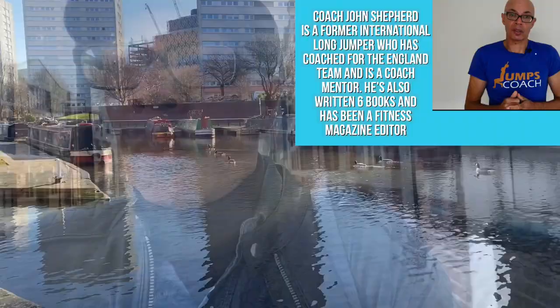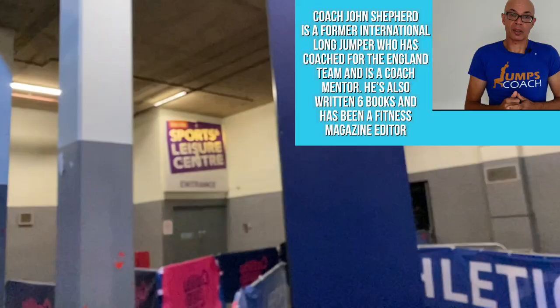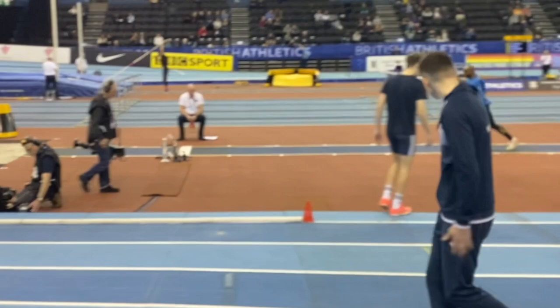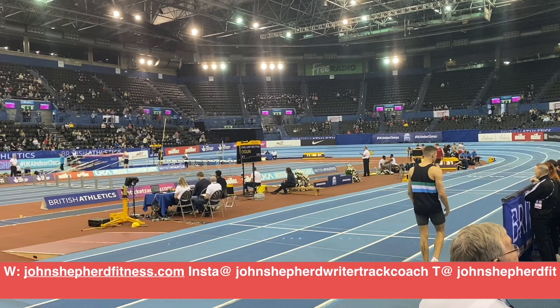First up to compete at the Birmingham National Indoor Arena was Paul in the men's long jump. Paul had started his season with his longest ever opener of 7m37, so we were hopeful that he could go better in Birmingham.